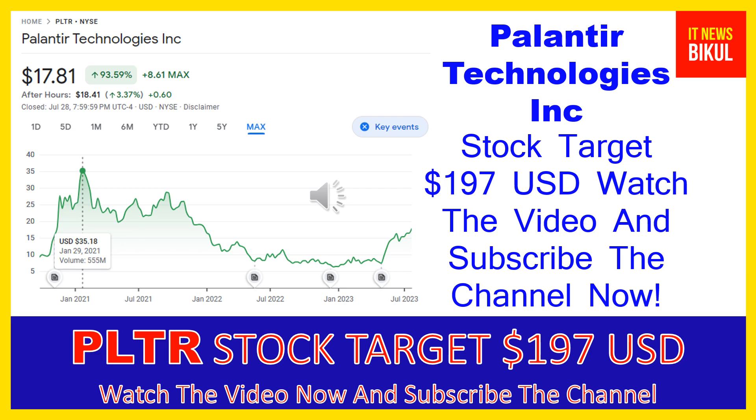Hello friends, today I have taken a very good stock for you that will give you very good returns in coming days. That stock is Palantir Technologies Inc.